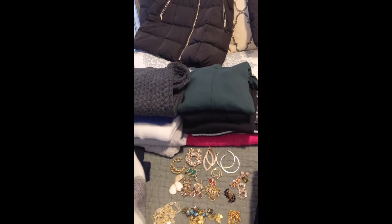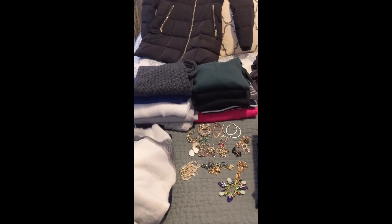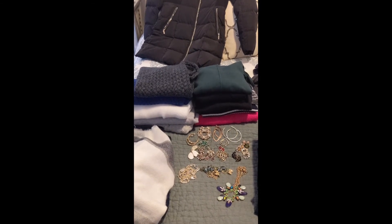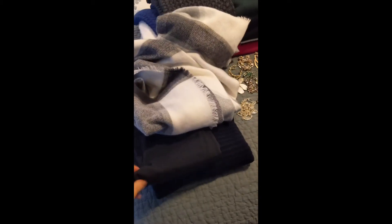I'll be packing a lot of my stuff not just in compression cubes, but also using those airtight compression Ziploc baggies where you roll the air out — I'll show you that in a second. This is what I'm wearing on the plane: my bulkiest sweater, leggings, and bulkiest scarf.